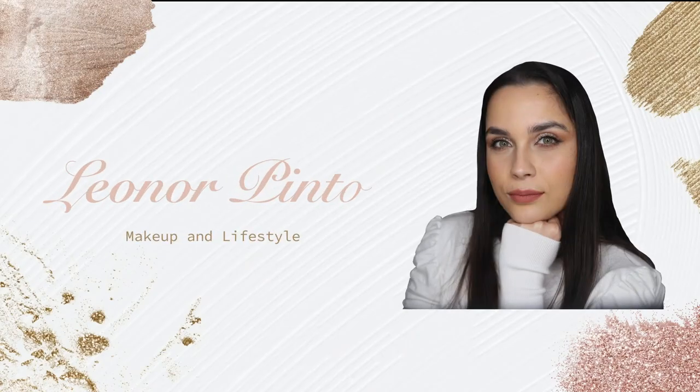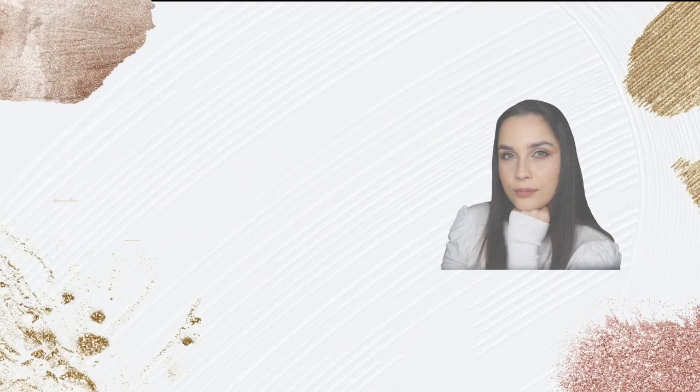Hello everyone and welcome to my channel. In today's video, I'm going to be trying for the first time the NYX Shine Loud Magic Maker Lipstick. For the people who don't know me, my name is Leonore. I'm a makeup artist, a makeup lover and a makeup enthusiast, and here on my channel you can always find videos about makeup. Really excited to see if it's as good as everyone says on TikTok.